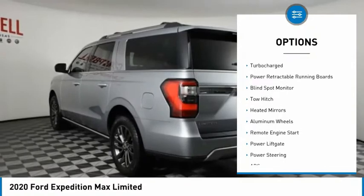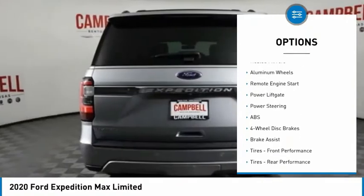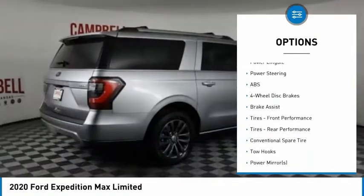Tire pressure monitor. Four wheel drive. Turbo charged. Power retractable running boards. Blind spot monitor. Toe hitch.